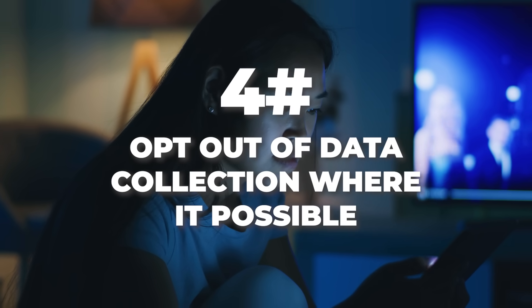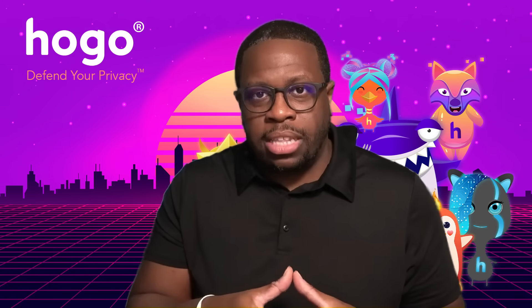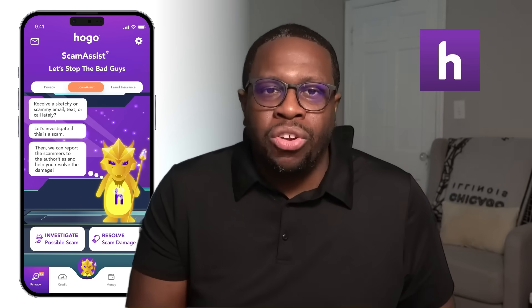Number four: opt out of data collection where possible, though this is often easier said than done. Just because a website says give us your information to access our systems, you don't always have to provide it — you can choose an alternative that doesn't require a lot of personal information. Number five: utilize services and applications like the sponsor mentioned earlier, HOGO. They have personal data removal requests built into their application which can do this for you automatically, without you having to go from site to site requesting data removal.